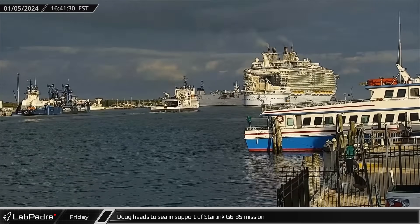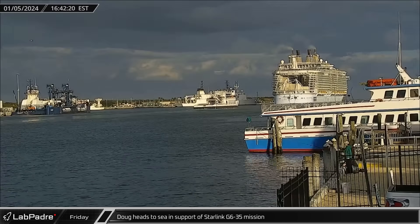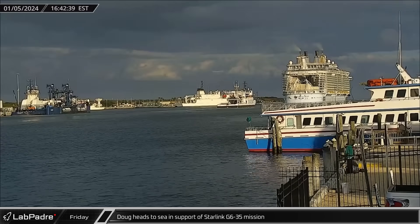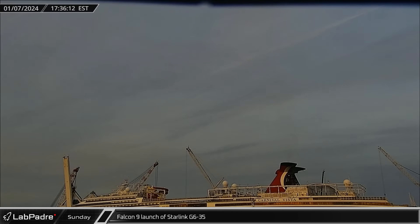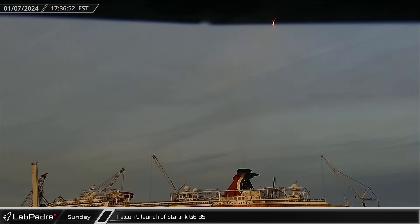Recovery ship Doug headed to sea to support the Starlink Group 6-35 mission, which launched on Sunday evening on booster 1067's 16th flight, carrying a payload of 23 satellites into orbit.